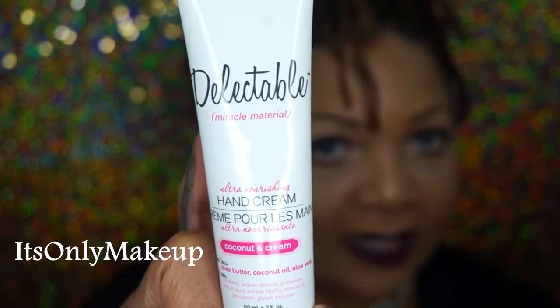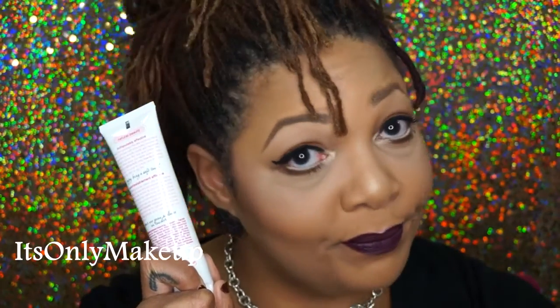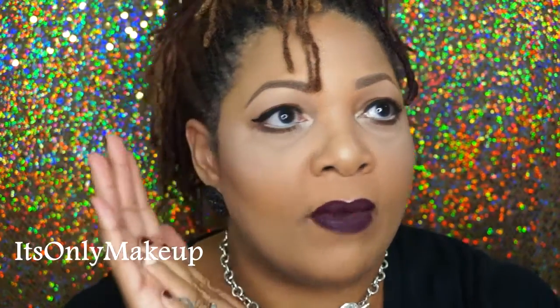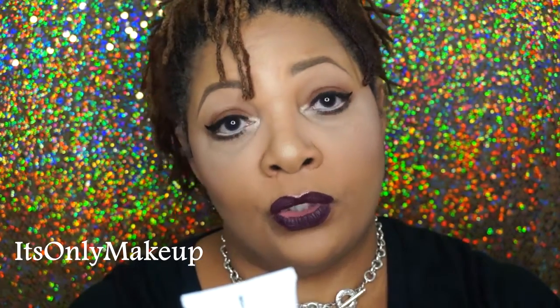The first item in this month's bag is from a company by the name of Delectable. It is this hand cream in the scent Coconut and Cream. This claims to have shea butter, coconut oil, and aloe vera. It's fall so we need all the cream we can get for our hands, our elbows, our knees, our feet, our ashy neck. Let's see what this one smells like — it's a very pleasant scent. Definitely smells coconutty, I can smell the cream in the background. The scent is not too pungent. Really nice and moisturizing. Delectable Miracle Material Ultra Nourishing Hand Cream in Coconut and Cream. I like this.